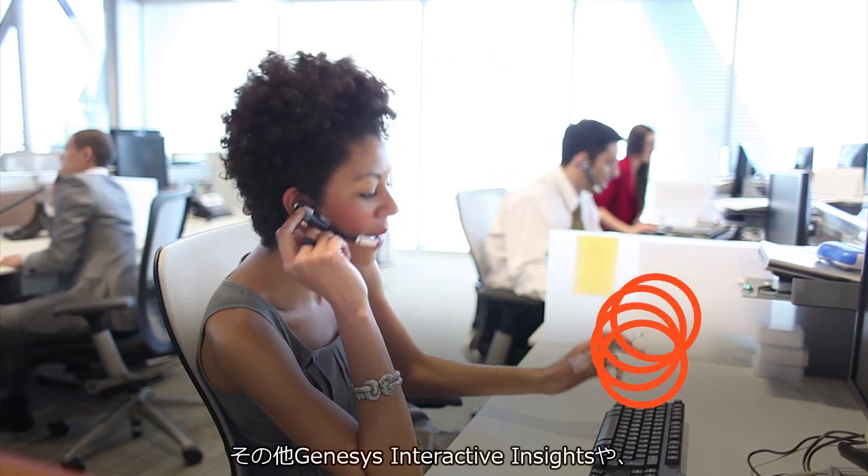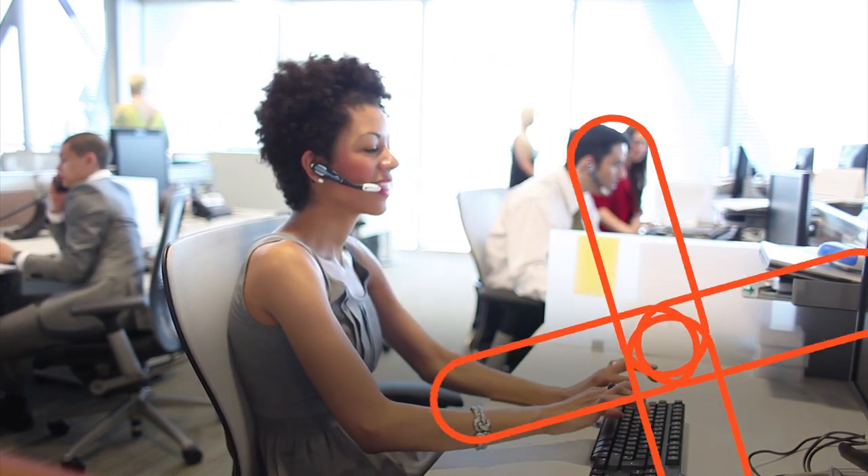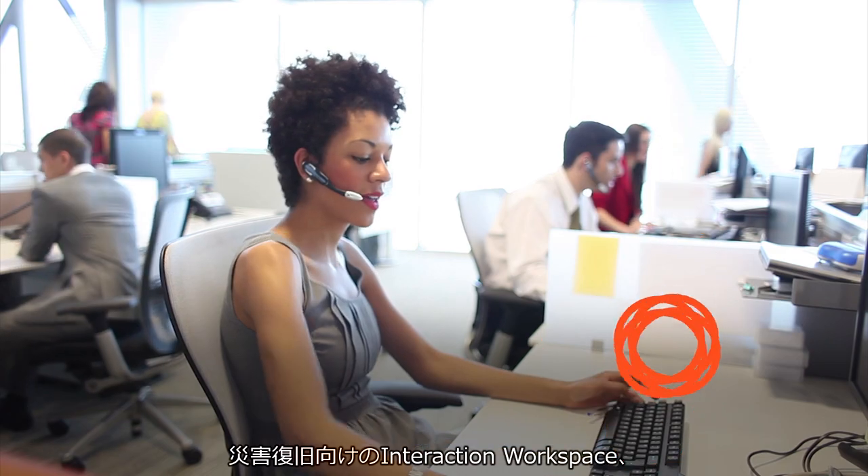We also use Genesys Interactive Insights. We also have Interaction Workspace that's for our disaster recovery. We also use a real-time tool called Pulse.